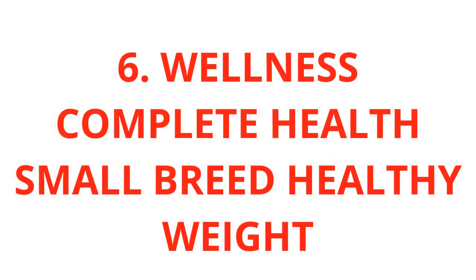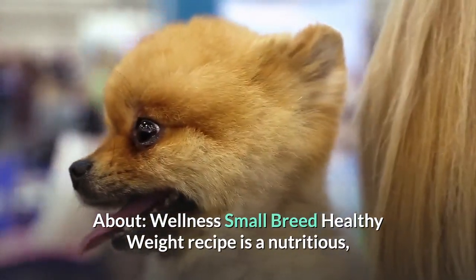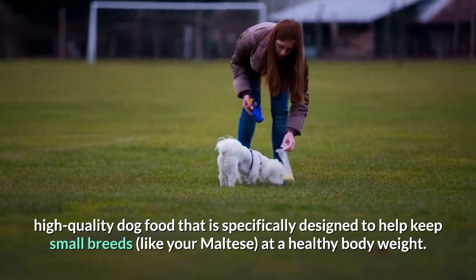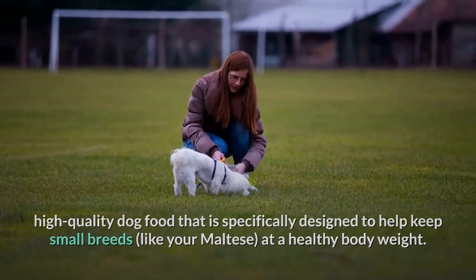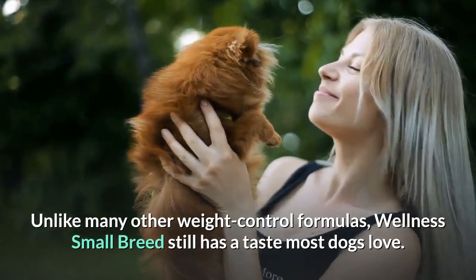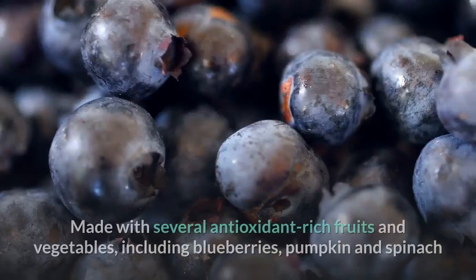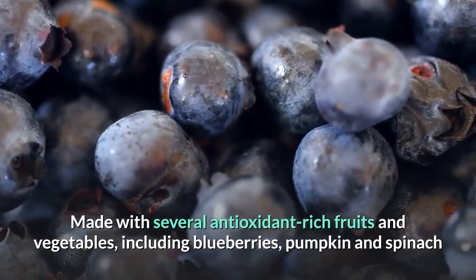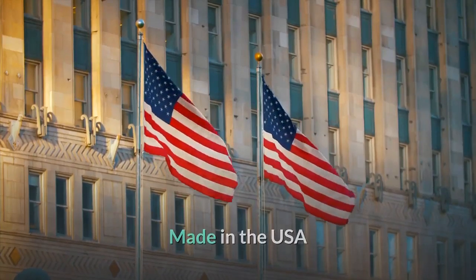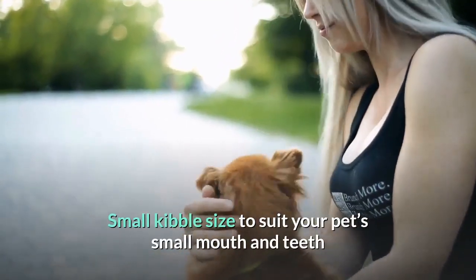6. Wellness Complete Health Small Breed Healthy Weight. Wellness Small Breed Healthy Weight Recipe is a nutritious, high-quality dog food specifically designed to help keep small breeds like your Maltese at a healthy body weight. Unlike many other weight control formulas, Wellness Small Breed still has a taste most dogs love. Features: Real Turkey is the first listed ingredient. Made with several antioxidant-rich fruits and vegetables including blueberries, pumpkin and spinach. Made in the USA and backed by the manufacturer's Wellness Guarantee. Small kibble size to suit your pet's small mouth and teeth.